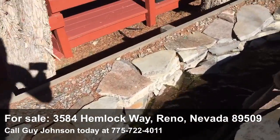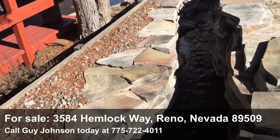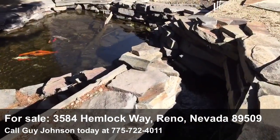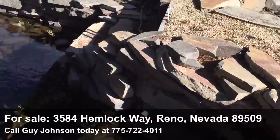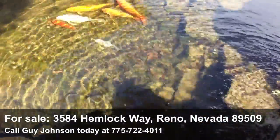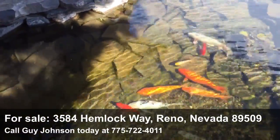We're gonna follow this babbling brook across the backyard near the expansive deck, and then there's another waterfall that drops into a koi pond with several large and small koi.